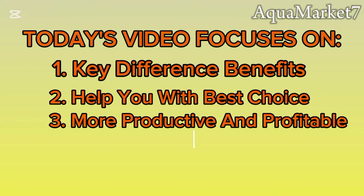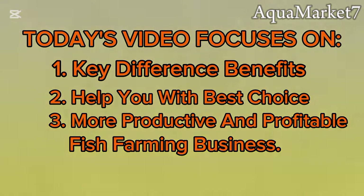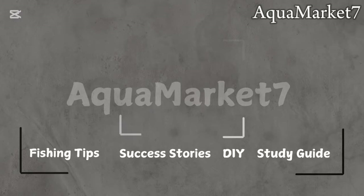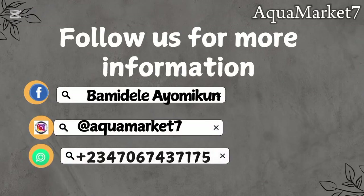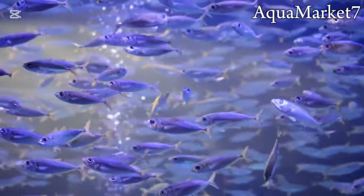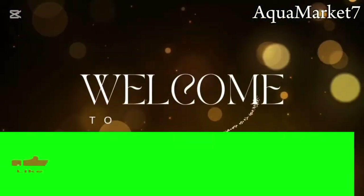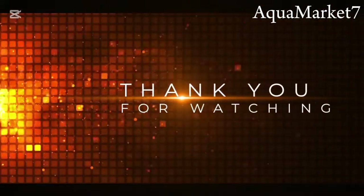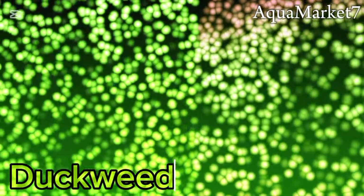Welcome to Aqua Market 7, your go-to channel for fish farming tips, farming systems, and strategies to maximize productivity and profit in the fish farming business. If today is your first time here, you're welcome, and to our returning subscribers, thank you for your continued support. Now without wasting any more time, let's dive into today's topic: understanding duckweed and azolla.